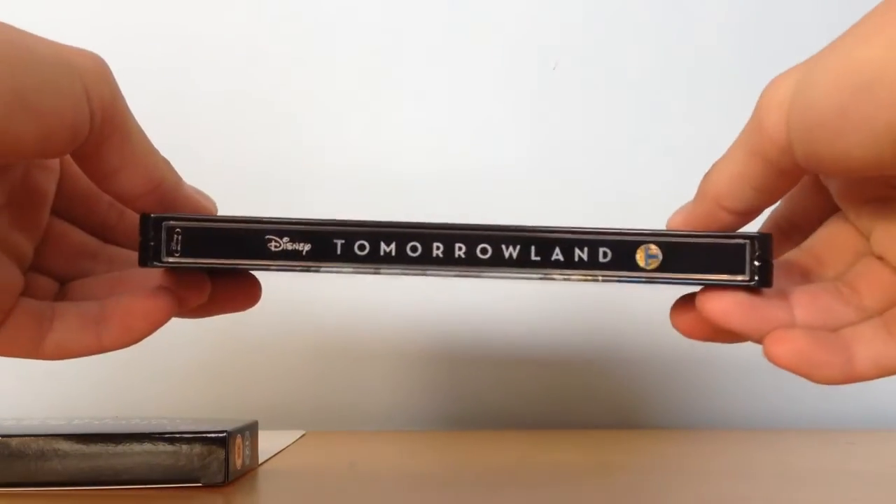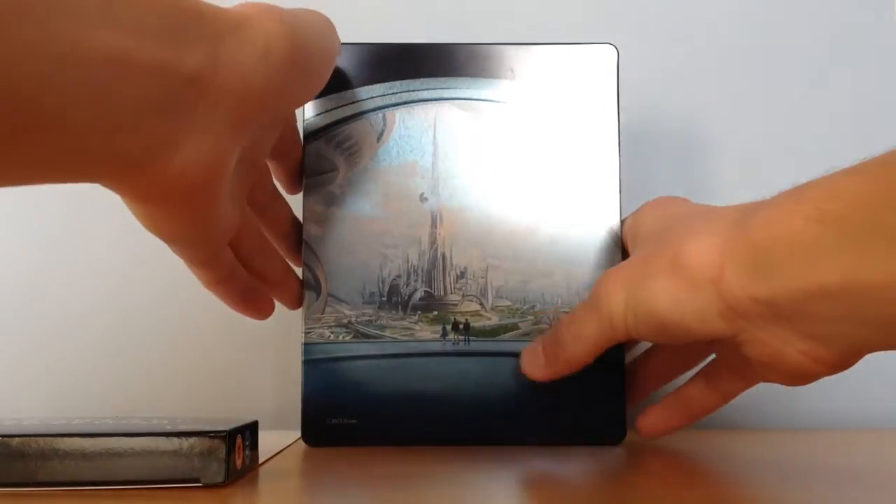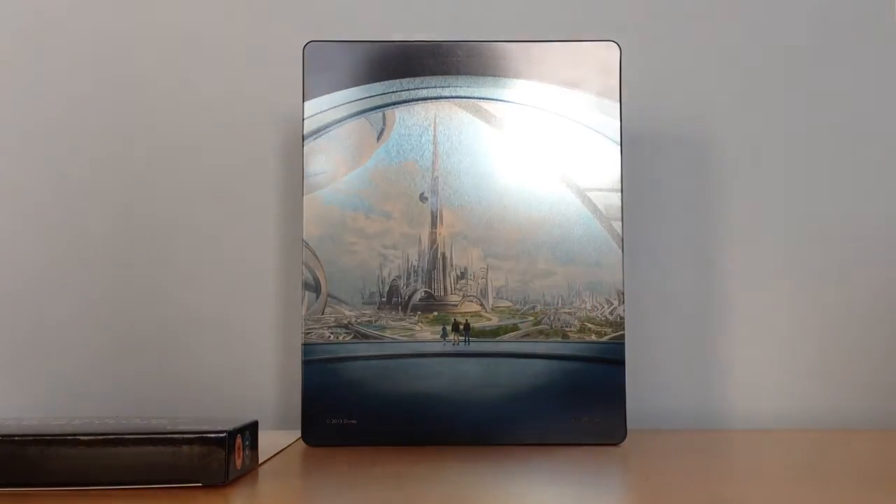This is the spine of the steelbook. Nice looking spine. This is the back — this back is absolutely awesome.